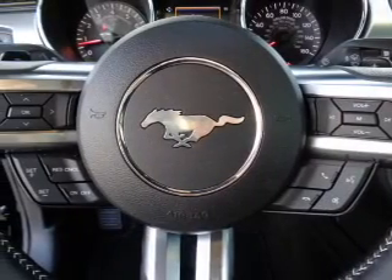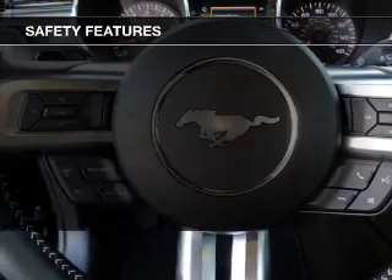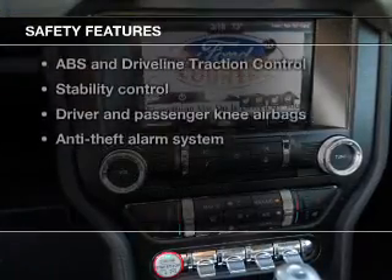Bluetooth wireless, and AM-FM stereo with a CD player, satellite radio, and power mirrors. And for your peace of mind, the following safety equipment is included.